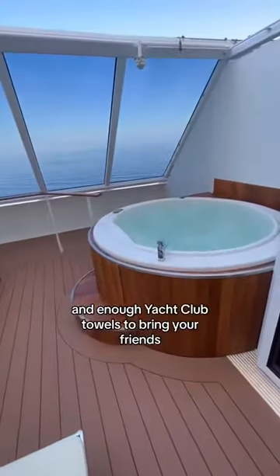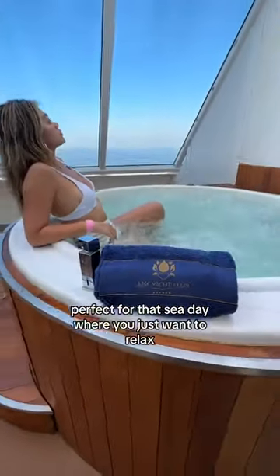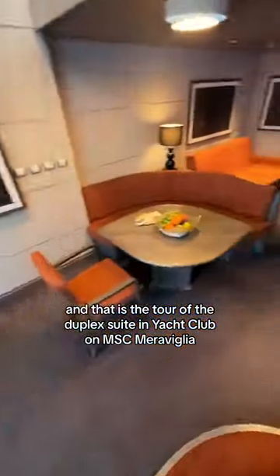Here you can find a large whirlpool and enough Yacht Club towels to bring your friends. Perfect for that sea day where you just want to relax. And that is the tour of the duplex suite in Yacht Club on MSC Maravilla.